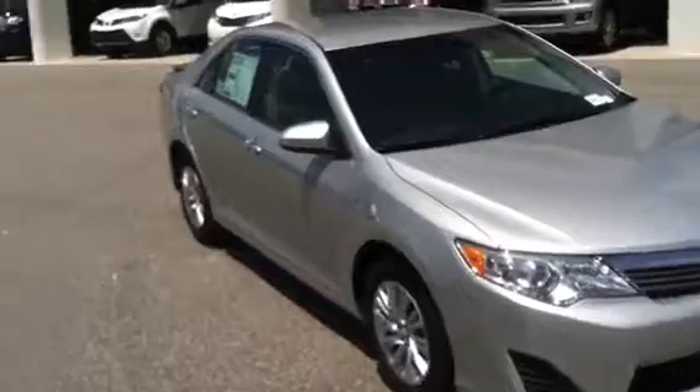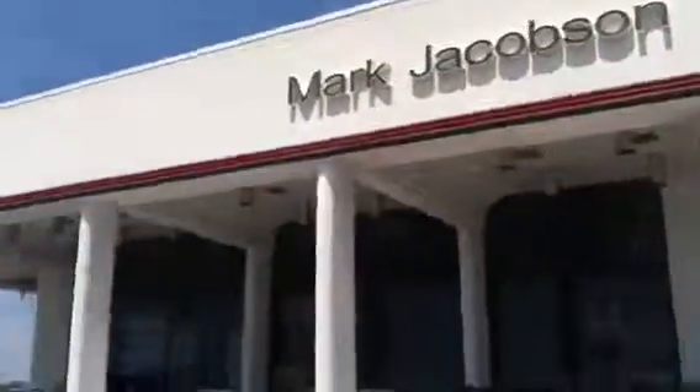Hi Larry, it's a beautiful Friday at Mark Jacobson Toyota. I just wanted to show you the Camry L that you had inquired on. This is the classic silver metallic.